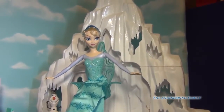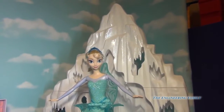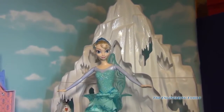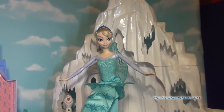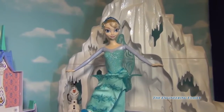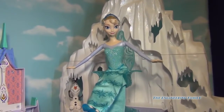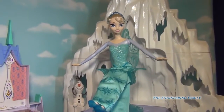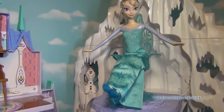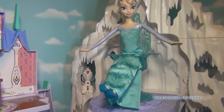Who do I see there? Hi Elsa! Remember, Elsa isn't included, but it is an awesome feature that she can sit on the chair without anyone holding her at all — that's a super awesome feature. And do you see who's there in the background? Hi Olaf! Olaf is included in this awesome playset.